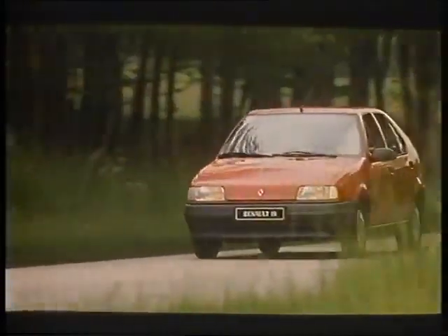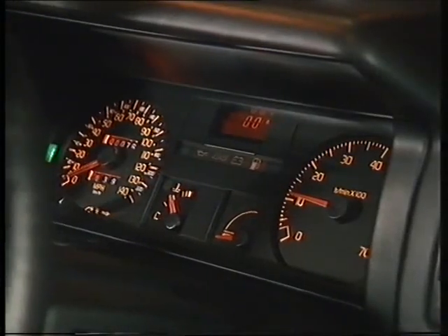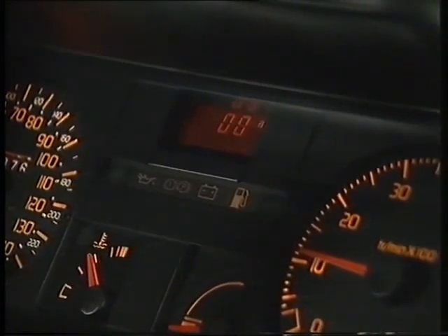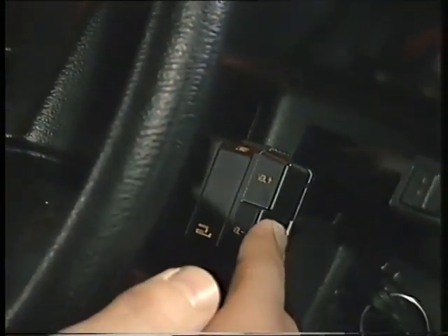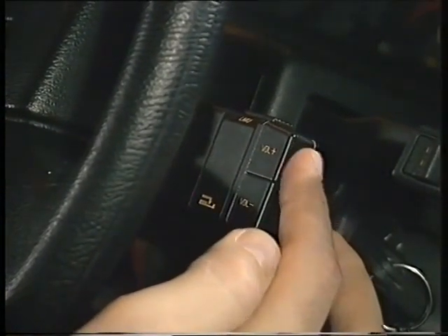And it's interesting to note that the lower-powered versions have been designed so as not to need power steering. The instrument panel is stylish and easy to read — a vital factor when driving at speed. And there's the option of an on-board computer. The top-quality stereo radio cassette system, with its four 6-watt speakers, is safe and easy to use when on the move.